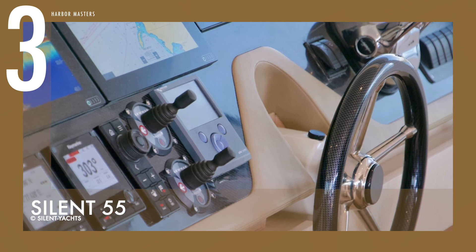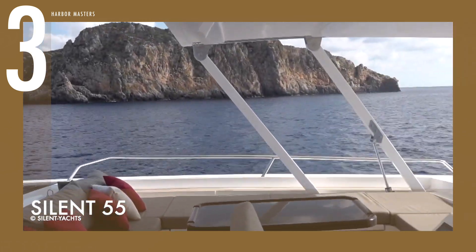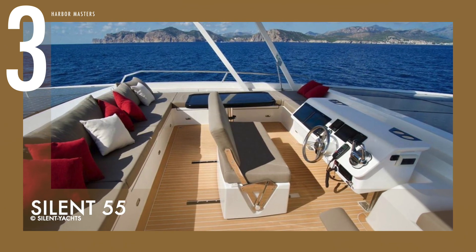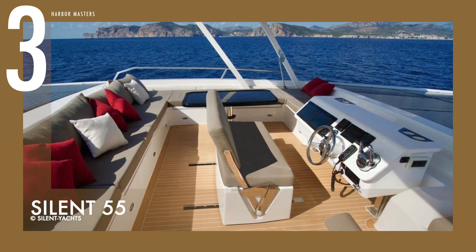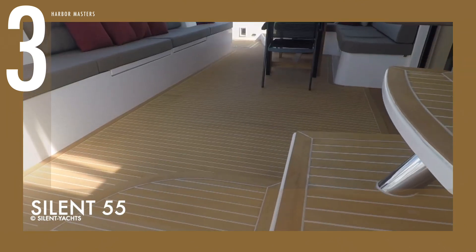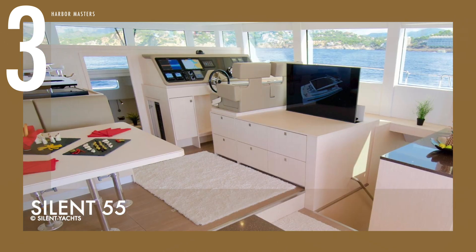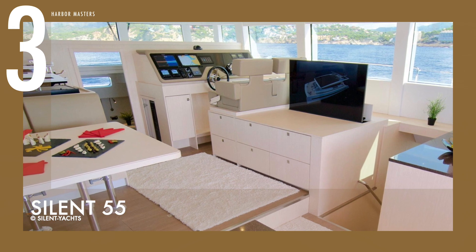Its flexible configuration allows owners to choose between three and six cabins, the latter designed for the charter market. The owner's cabin is located in front of the saloon, under the windows of the coatroof, offering a magnificent view and abundant natural light. There's a walk-around bed, and a few steps down into the starboard hull you have access to the ensuite shower room. This yacht has a base price of US$2.4 million.